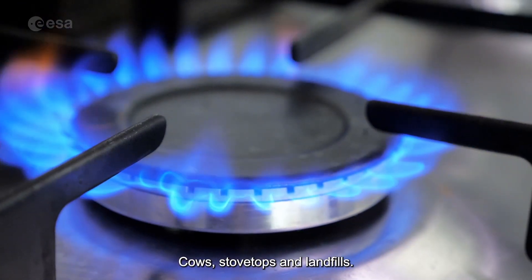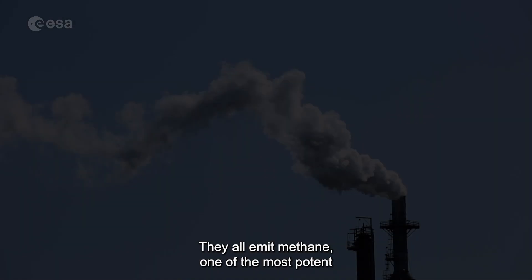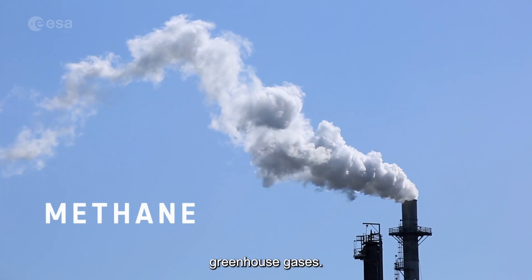Cows, stovetops, and landfills. What do they all have in common? They all emit methane, one of the most potent greenhouse gases.